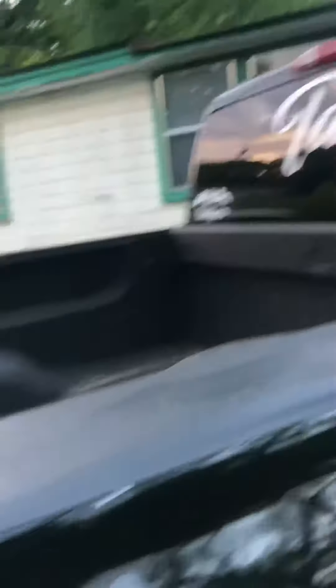It's got a Flowmaster Super 10 and a 10-inch tip coming out the back. It's mounted on a 2018 bumper with LEDs in it, tinted the back tail lights, 2018 wheels with all-terrain tires.